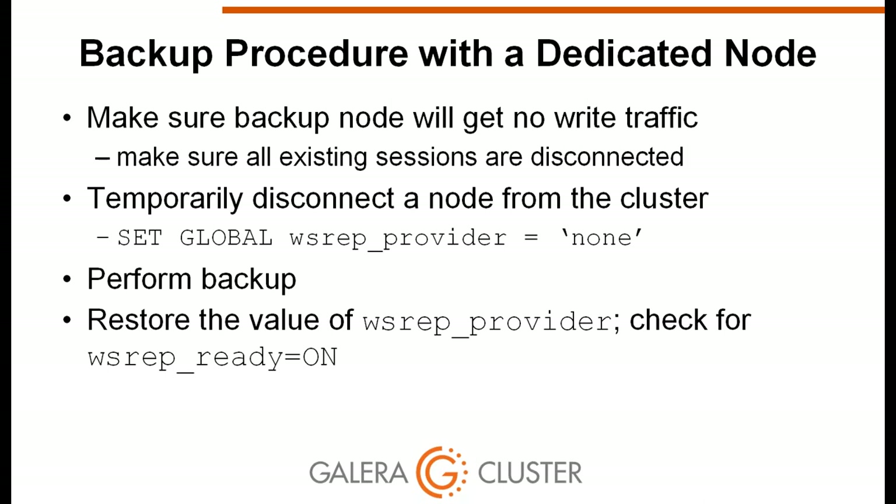The duration of the backup matters. The gcache_size setting must be large enough that for the entire duration of the backup, sufficient gcache remains to allow the node to rejoin using IST rather than SST when it comes back.